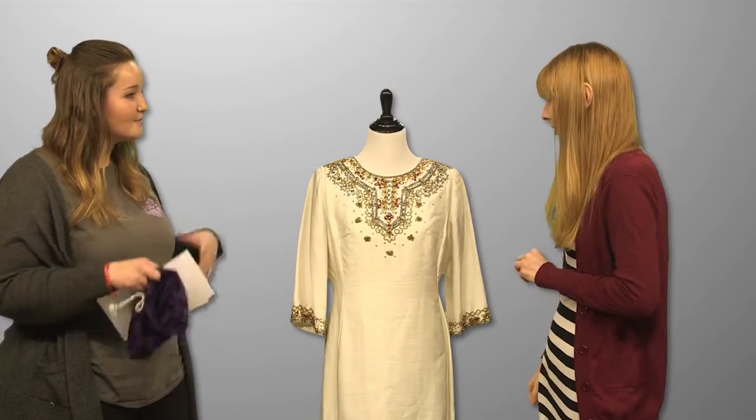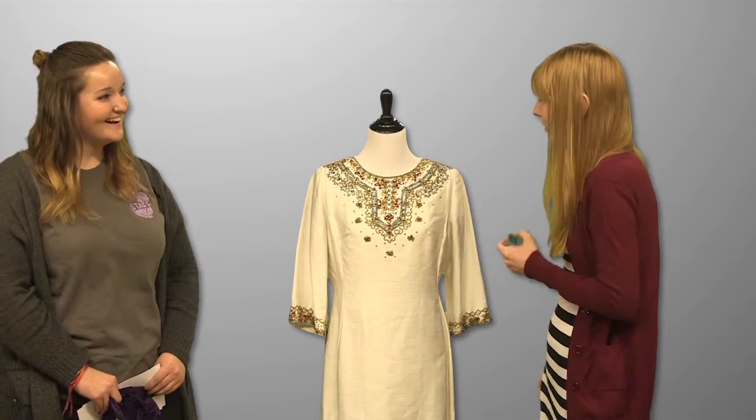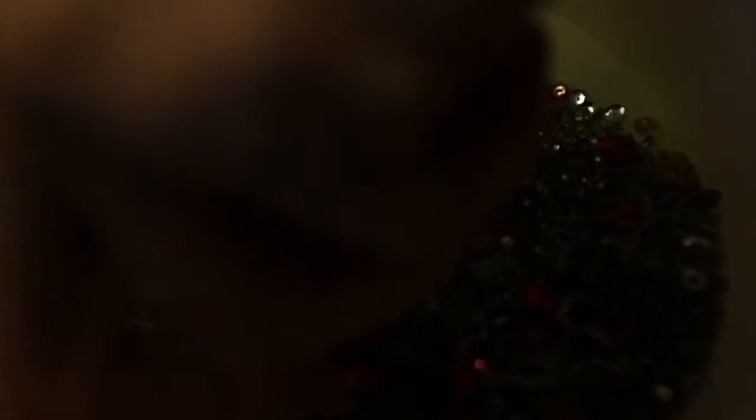So how do you think you can mix green with this? I don't know because green is pretty much the only color that's not in there, so I don't know yet. Okay, that would be interesting. Good luck.